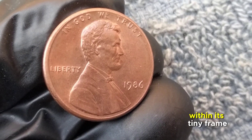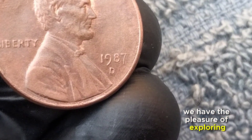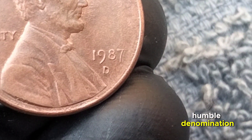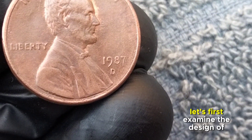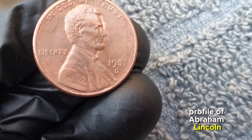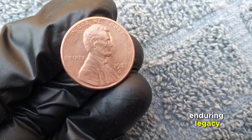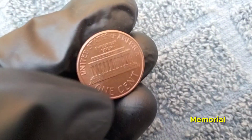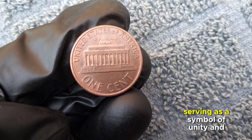Next, we explore the 1987 one-cent United States coin. Often overlooked due to its humble denomination, this coin holds a treasure trove of history. On the obverse we see the profile of Abraham Lincoln, the 16th president. Flipping to the reverse side, we encounter the Lincoln Memorial, paying homage to Lincoln's enduring impact on American history.